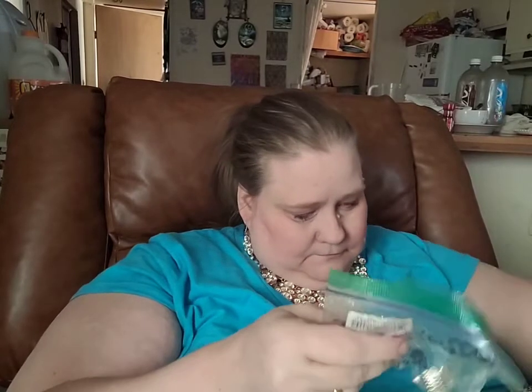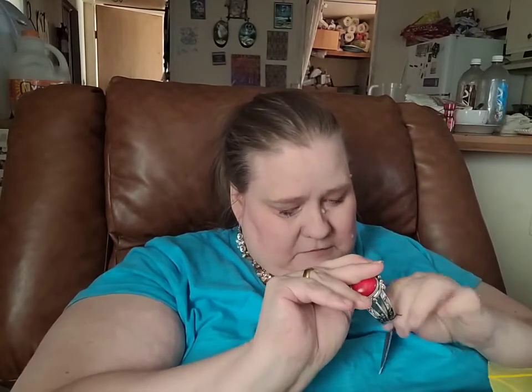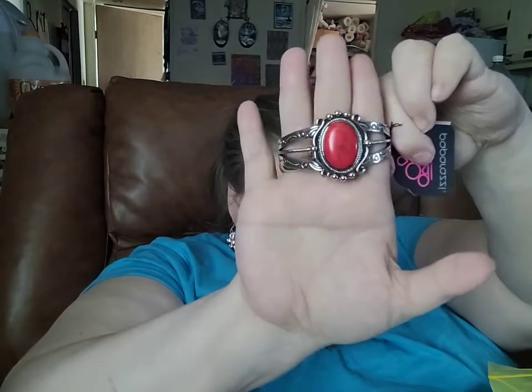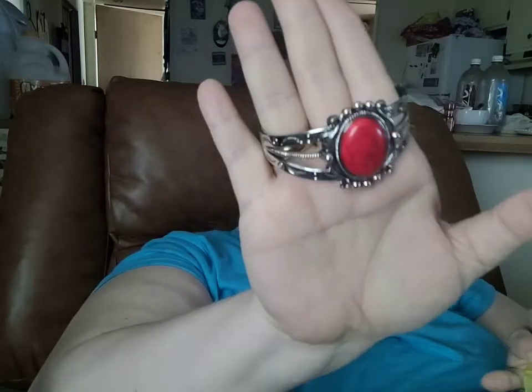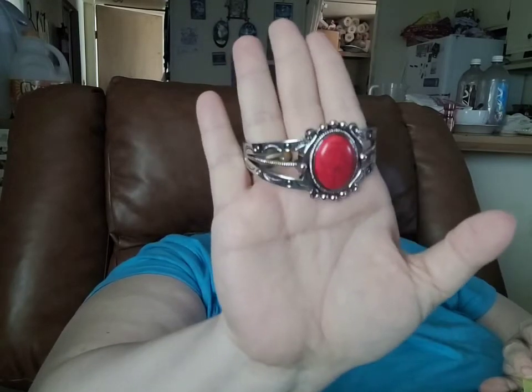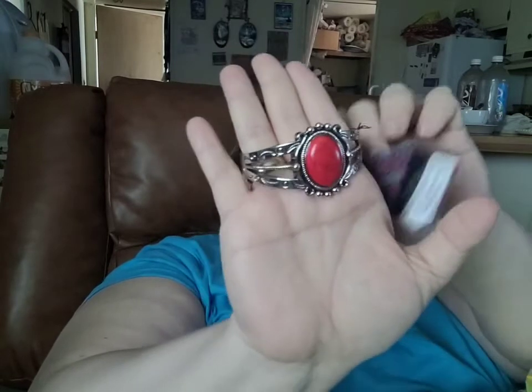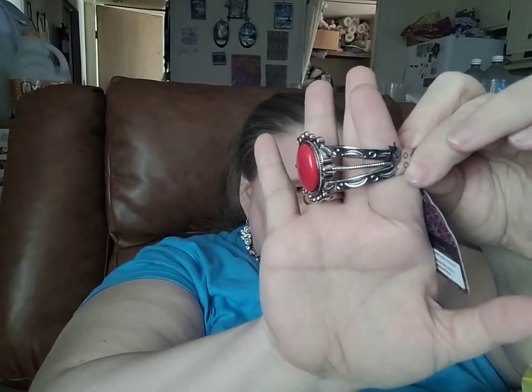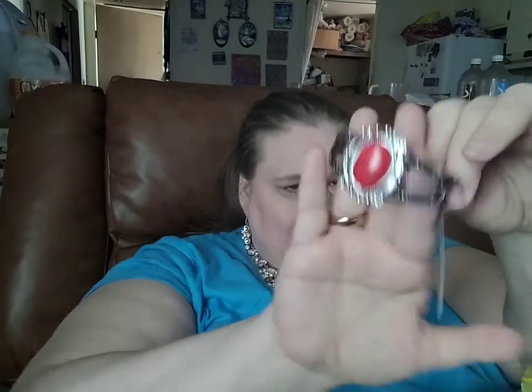Another piece that would go well is this silver cuff bracelet featuring a large crackle stone — red — right in the middle with that same rope detail all the way around it. Look at the intricate work on that. There's a rope right down the center.